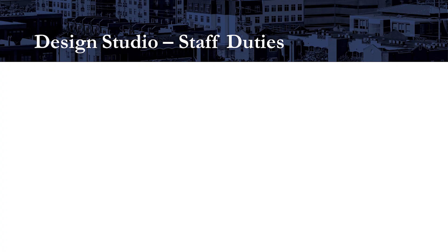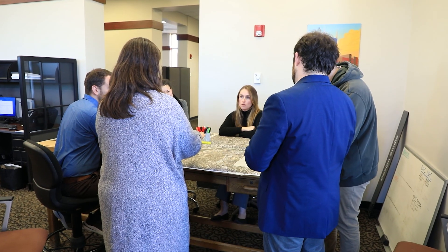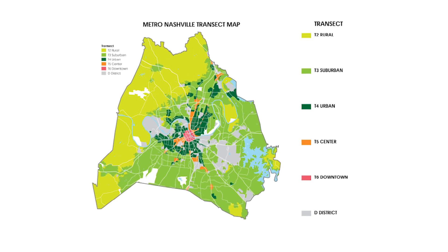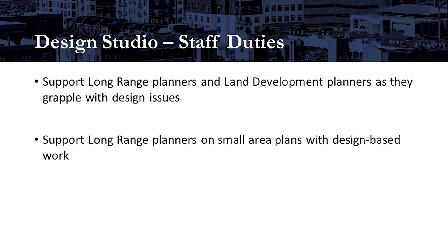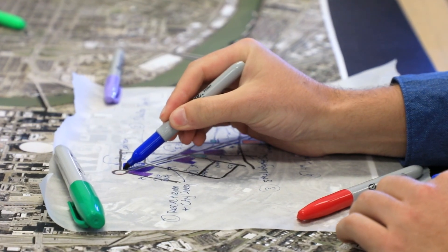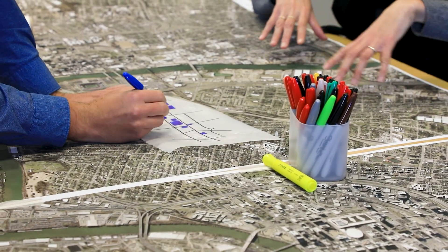Design studio staff serves the department and the public in a few different ways. First, we are here to support the long-range planners and the land development planners as they grapple with design issues. Because we have licensed architects and landscape architects on staff, we can offer insight on design issues across the transect. Second, we support long-range planners on small area plans with design-based work. We can draw and model ideas that neighborhoods are considering in order to see the potential built results of proposed policies.